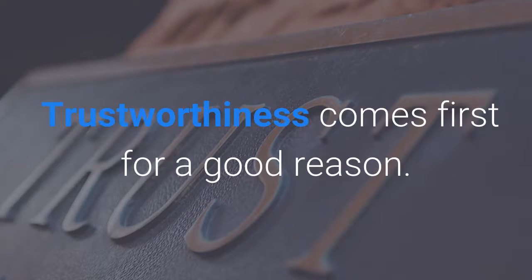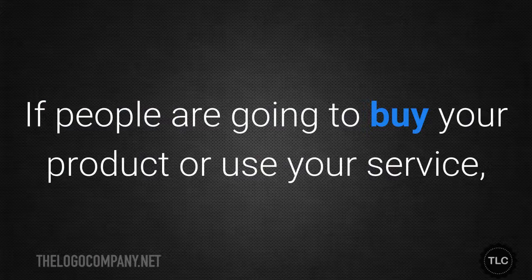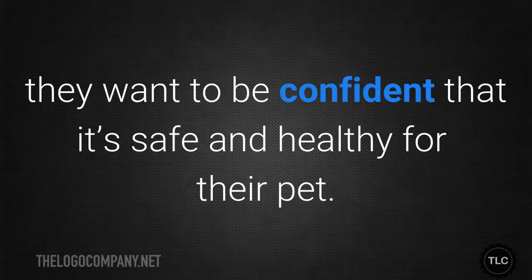Trustworthiness comes first for a good reason. If people are going to buy your product or use your service, they want to be confident that it's safe and healthy for their pet.